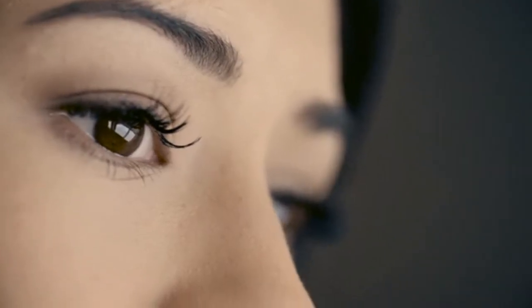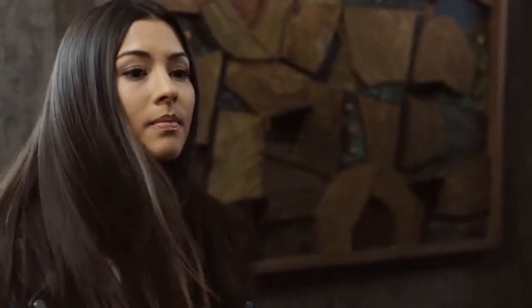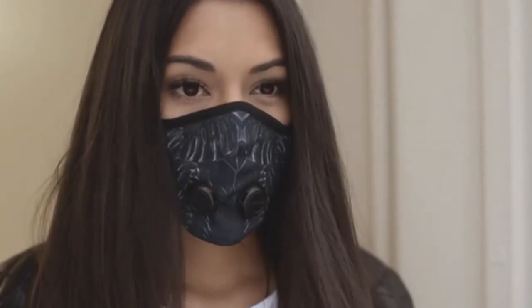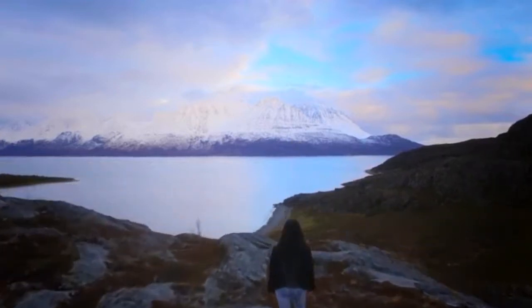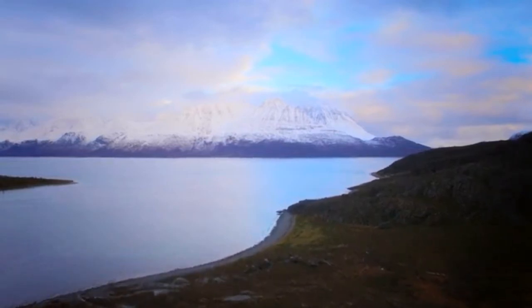Air pollution is today the world's largest single environmental health risk, killing more than 7 million people a year. It was this issue that started Aeronaut, built on a vision to create a world where everyone can breathe clean and healthy air.